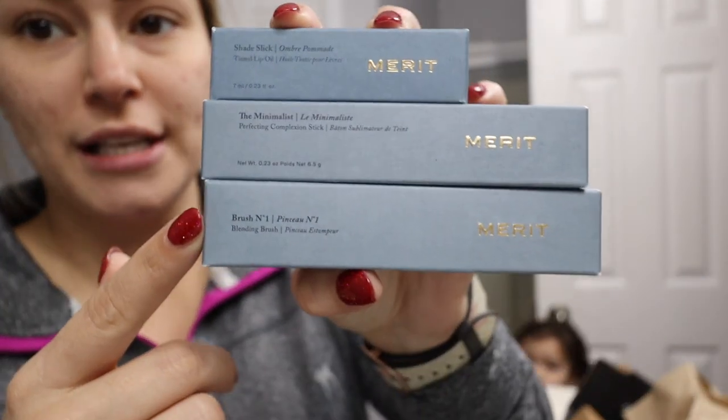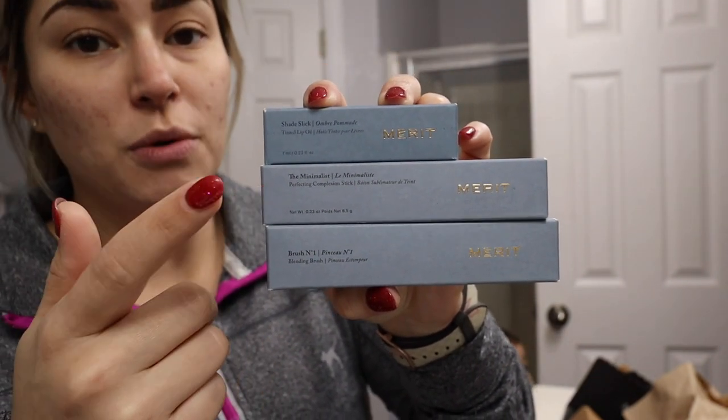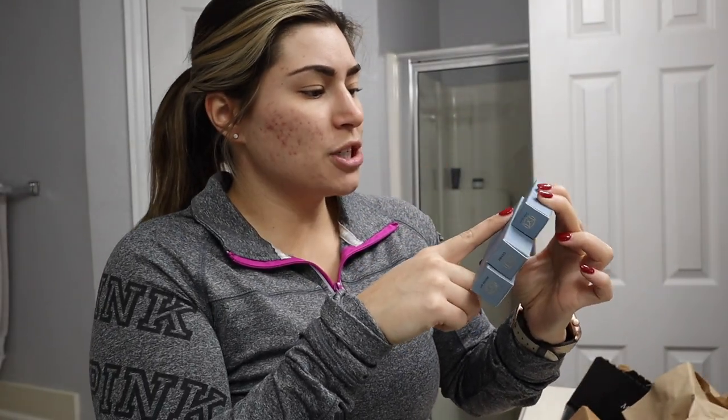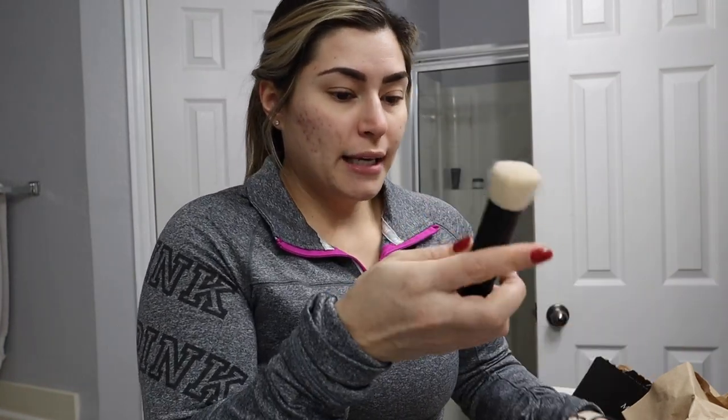They sent me their blending brush, which is my absolute favorite. They also sent me a complexion stick, which I use almost every day, and then they also sent me a shade slick, which is a tinted lip oil, and I've never used that before. So this is their blending brush.